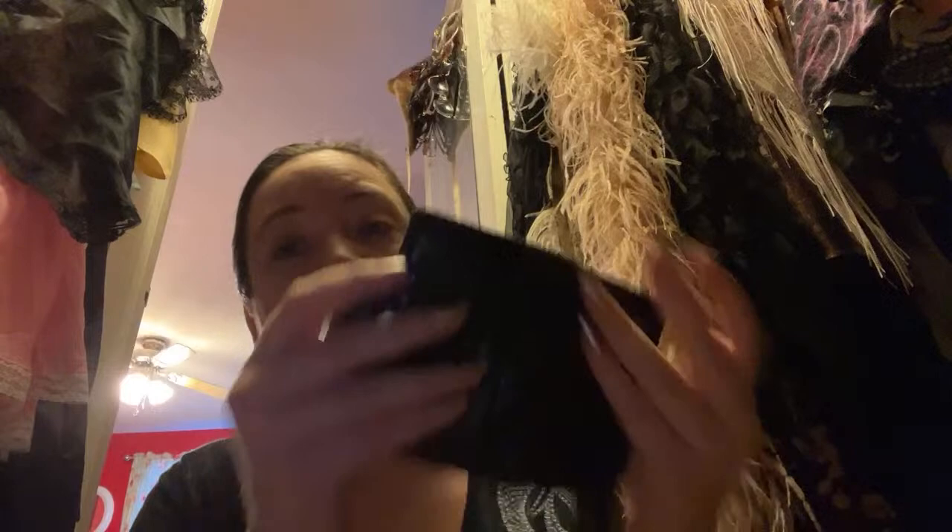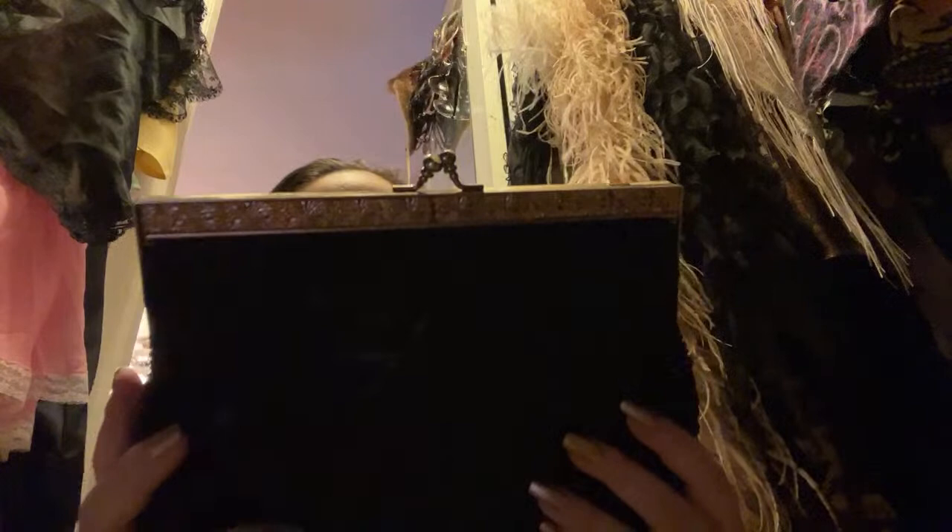This one is a Whiting and Davis piece — it's leather on the inside and mesh on the outside, so we'll keep this one. This other one I'm also going to keep. It's made in China so it's somewhat newer, and I must have gotten something on the beads on the front, but it's kind of bigger so it's nice to wear for weddings. That one I'm going to keep.